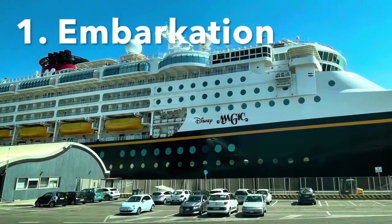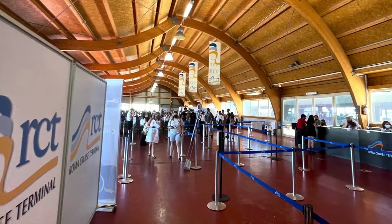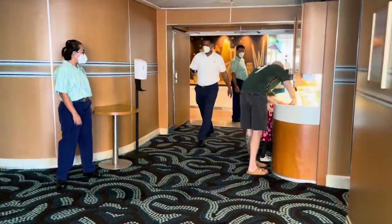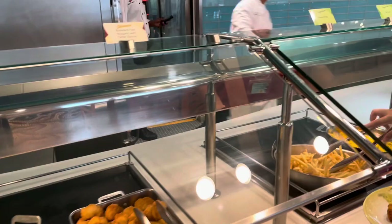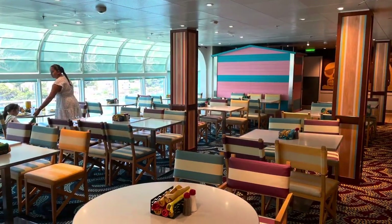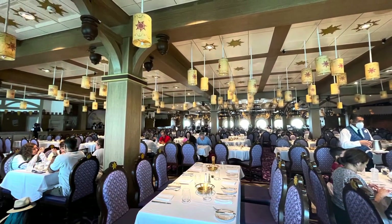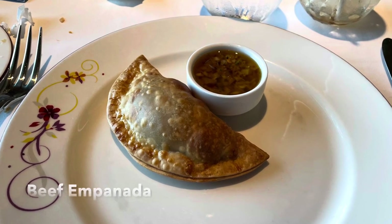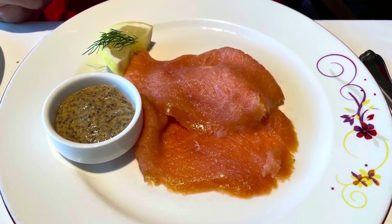First, let's talk about embarkation. You just arrived, probably from a long flight — tired, hot, having gone through long lines — and your stateroom's not yet ready. There are a couple of options: you could head to the Cabanas buffet on deck nine if you're very hungry, or we like to make our way to the main dining room open for lunch, which in this case was Rapunzel's Royal Table on deck four aft.